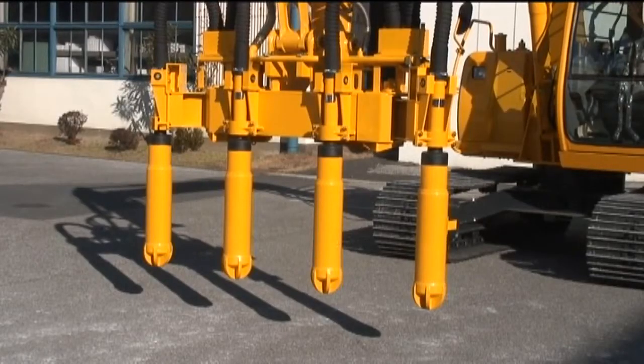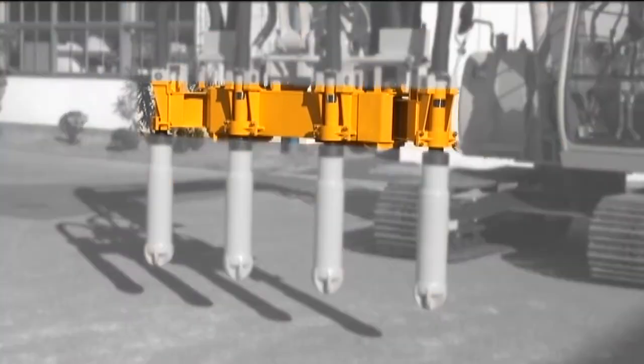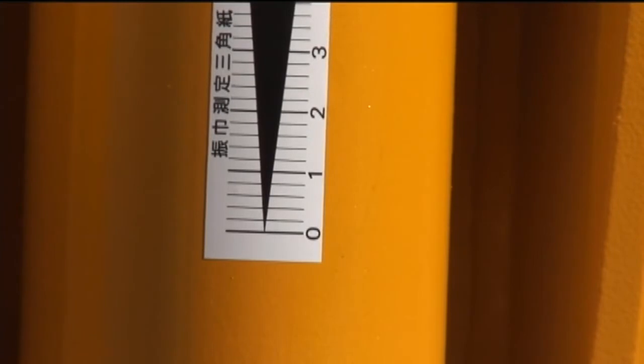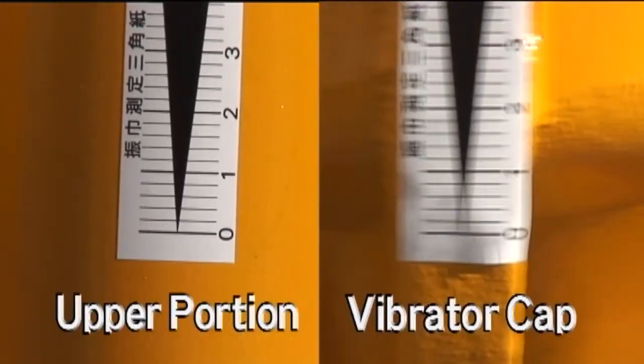The mount to clamp the vibrator is very important for the vibrator to work efficiently. The Vibac mount is especially designed to produce powerful vibrations in the concrete. It also protects the base machine from the vibrations.